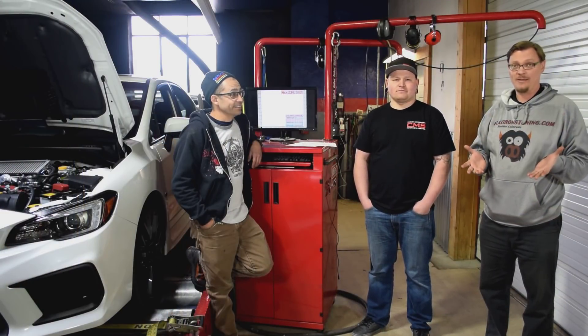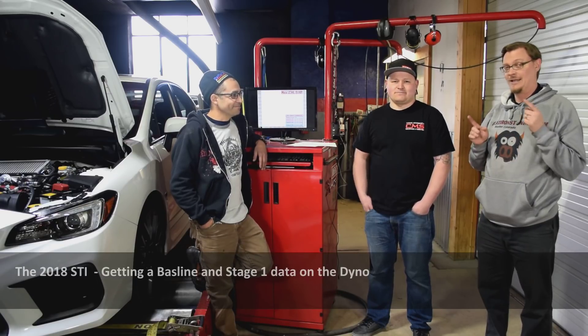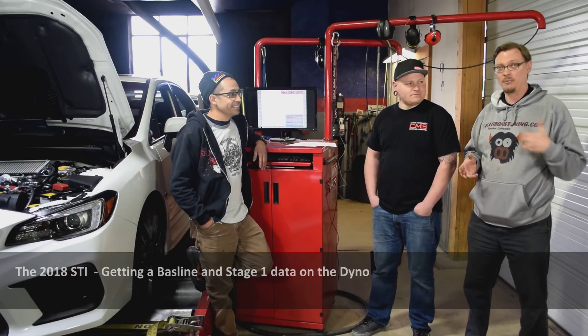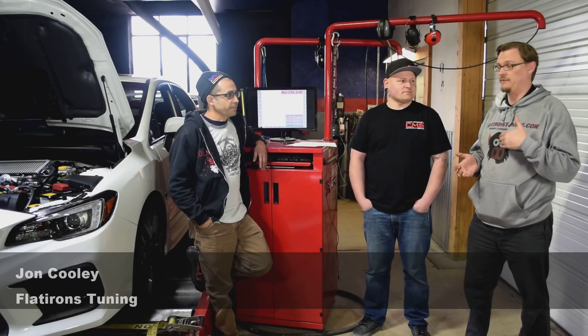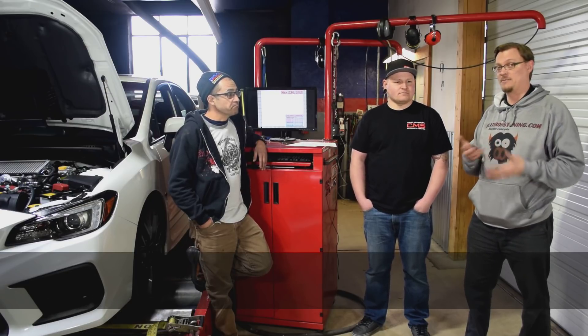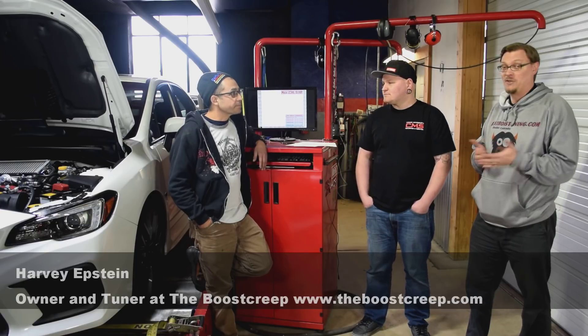We are here today with Harvey from Boos Creek and David from Cruiser Motorsports, and on the dyno we have a 2018 STI. One of the reasons we brought the car here is we wanted to get a baseline on the 2018 STI, and also we've heard that 2018 STIs are making more power even stock than what the STI has previously had, so we wanted to put the car on the dyno and see what it's actually doing.